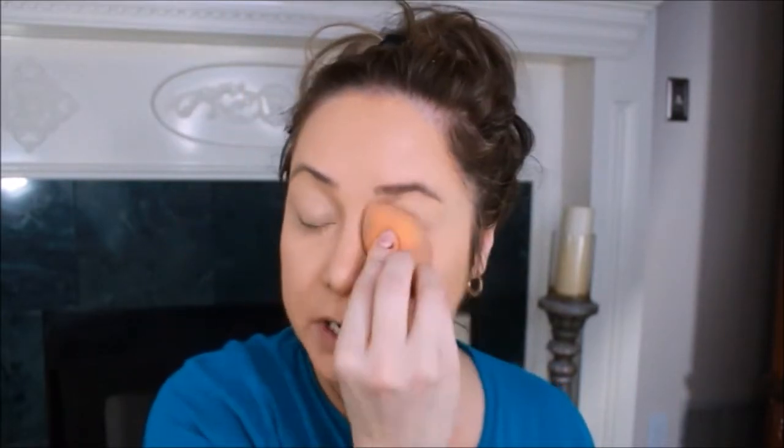It almost smells like almonds. The color was a bit darker than my skin — a little on the orangey side, which might be good for summer. I did use Skindinavia as a primer.